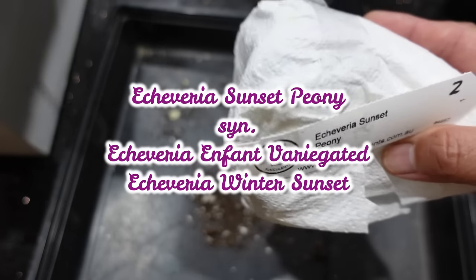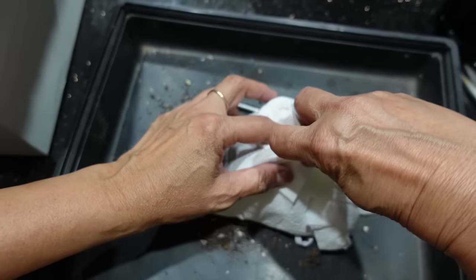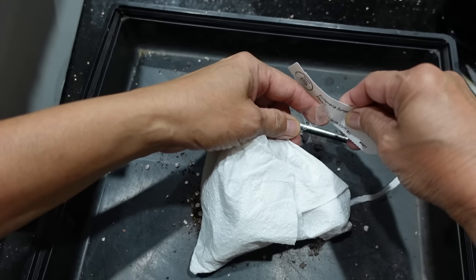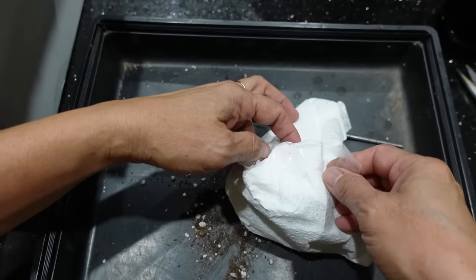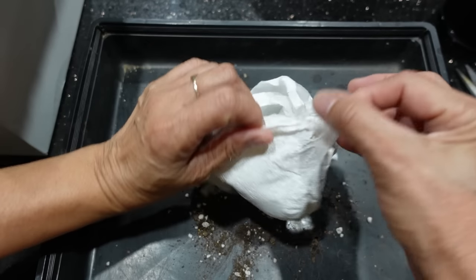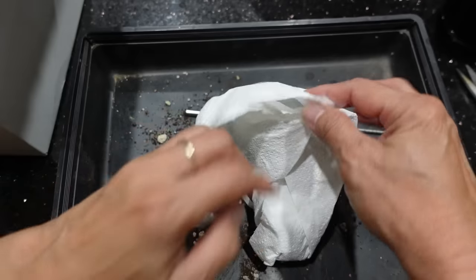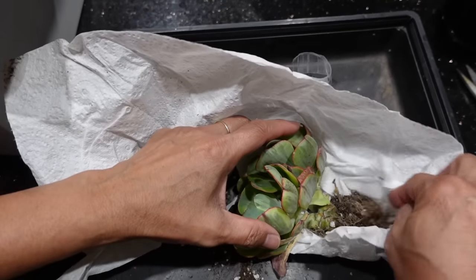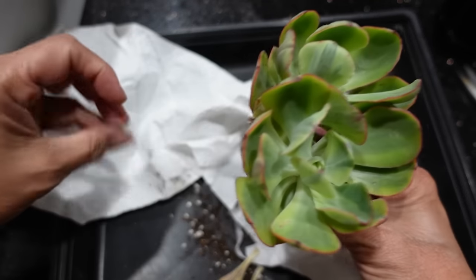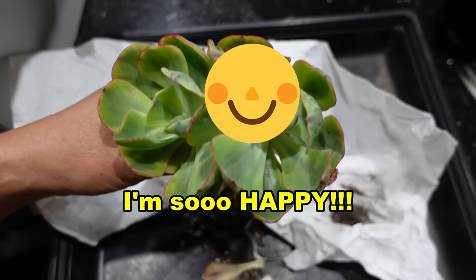Because the next one I've got is my Echeveria Sunset Peony — Peony, Peony, however you say it. Anyway, I've been after this plant for a while and I never thought I would find it because it's always too expensive, and I set myself a limit of how much I'll spend on one plant. But this one is two plants. So I wonder if it's exactly the same plant as in the photo — we're going to find out.